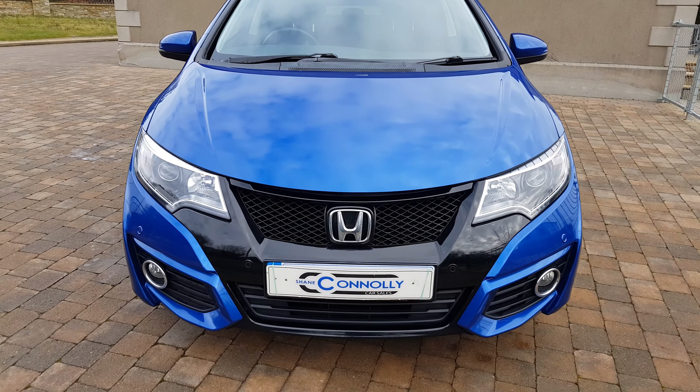You can call us on 07491 757830, visit shaneconnollycars.com, or message us on Facebook. Thank you for watching.